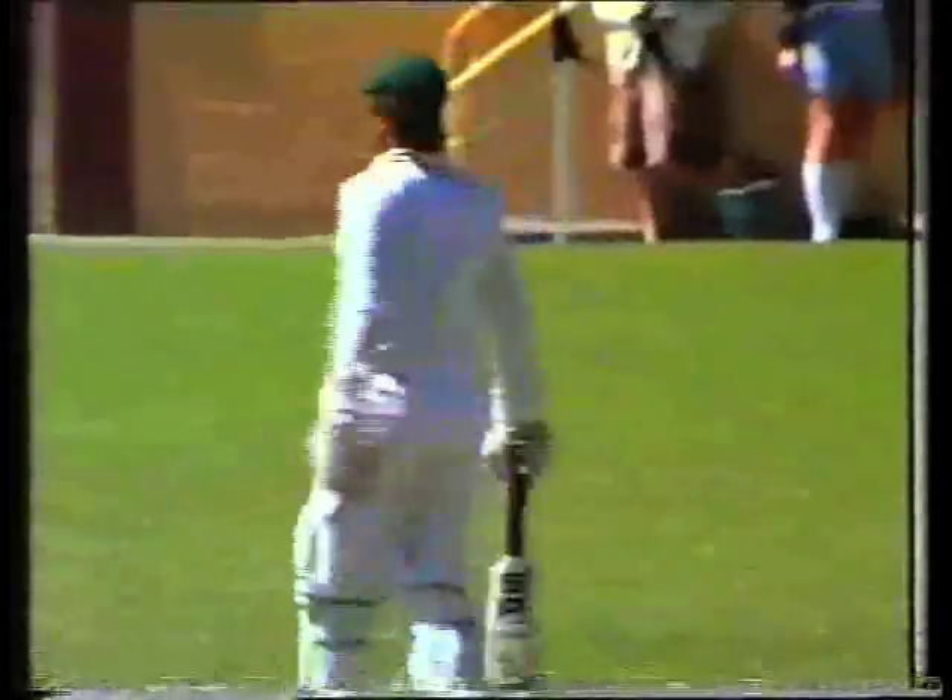That's a good shot from Majid Khan. He got in behind it there and he's hit it out through the covers for four. John Wright was not able to pull that one back in.